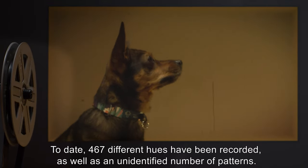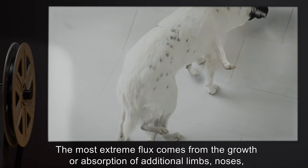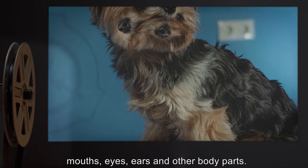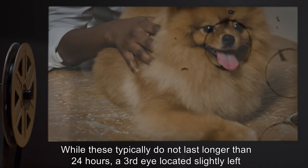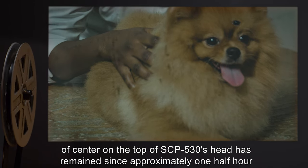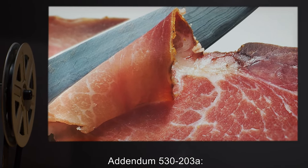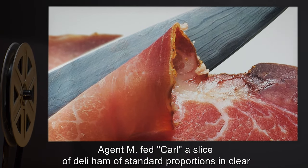The most extreme flux comes from the growth or absorption of additional limbs, noses, mouths, eyes, ears, and other body parts. While these typically do not last longer than 24 hours, a third eye located slightly left of center on the top of SCP-530's head has remained since approximately one half hour after its discovery.